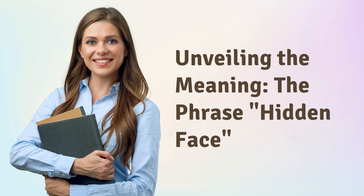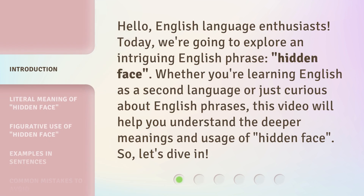Unveiling the meaning of the phrase 'hidden face.' Hello, English language enthusiasts. Today, we're going to explore an intriguing English phrase: hidden face.